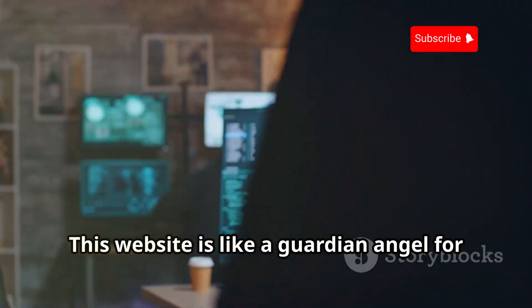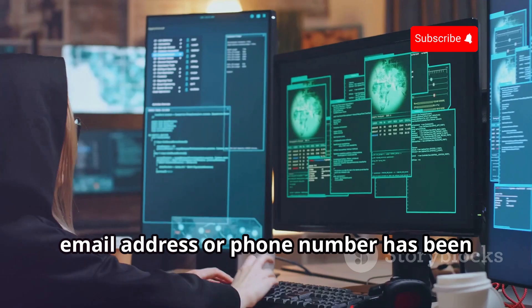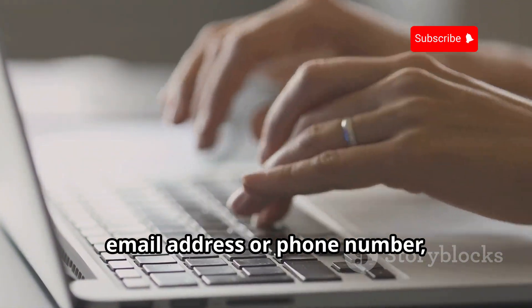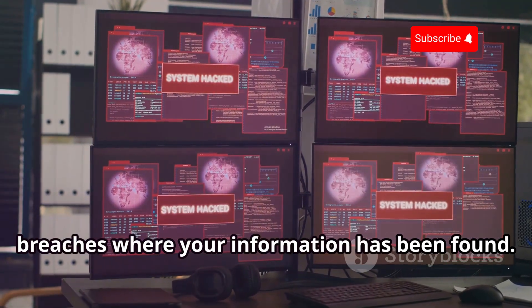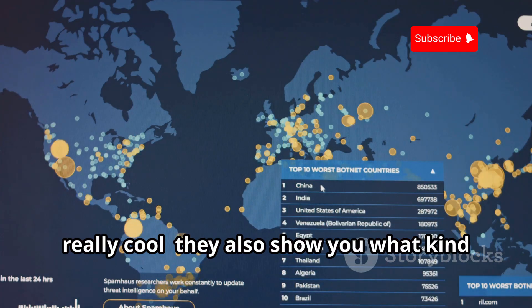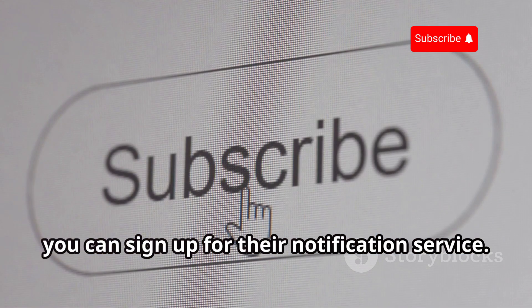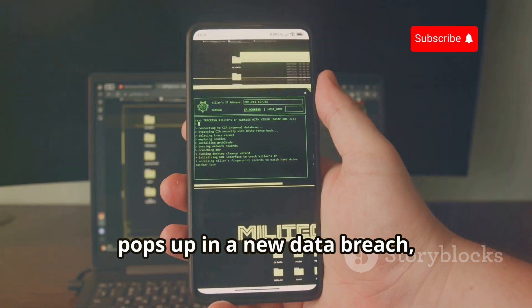Have I Been Pawned — the ultimate data breach checker. Have I Been Pawned is like a guardian angel for your online identity: a one-stop shop for checking if your email address or phone number has been caught up in a data breach. It's super simple to use — just enter your email address or phone number, hit the search button, and you'll get a list of all the data breaches where your information has been found. They also show you what kind of information was compromised in each breach. And if you're feeling extra cautious, you can sign up for their notification service, so if your email address or phone number pops up in a new data breach, you'll be the first to know. Have I Been Pawned is one of those websites that everyone should have bookmarked.